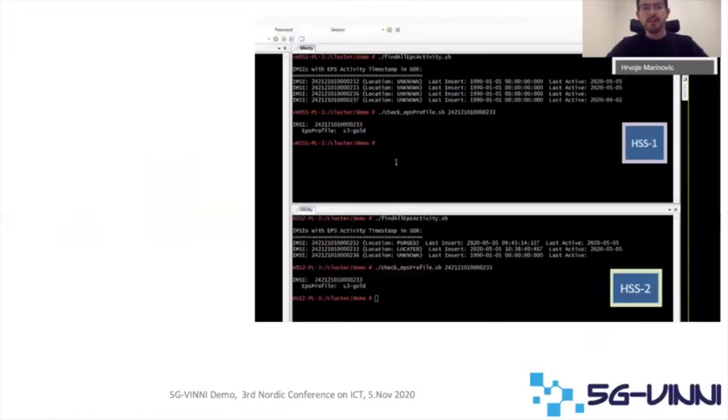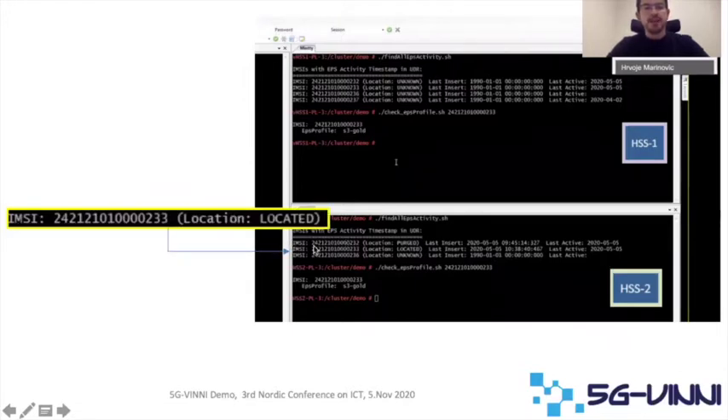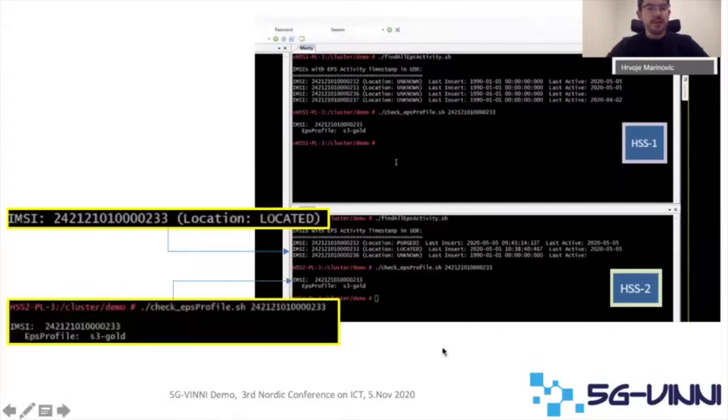From the management system in the demo, we verified using this console. As you see here at the top, we have HSS1 that belongs to slice 1, and HSS2 that belongs to the defense slice. The IMSI in question that we'll be using in the demo appears as located in HSS2, which means that the IMSI will operate in the defense slice. In addition, we checked the profile and verified that the IMSI is in fact configured with the gold subscription that we assigned.